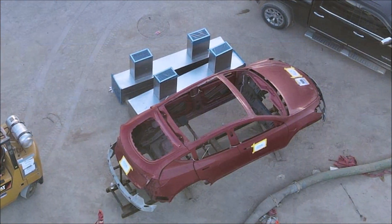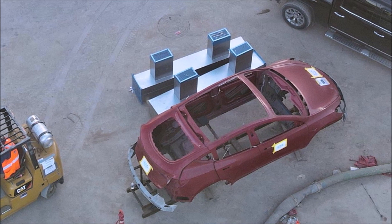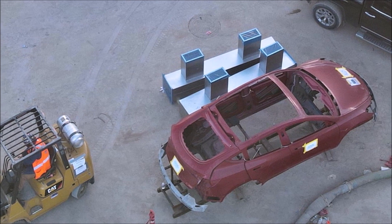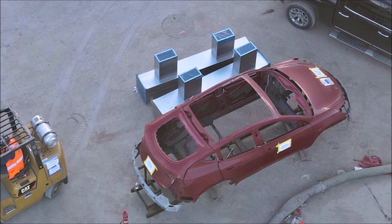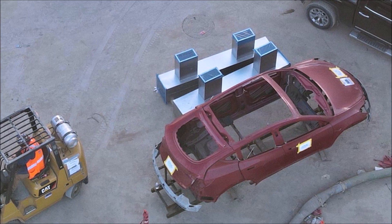Look at this very rare angle of a Tesla Model Y built at Giga Texas. This image was taken yesterday — the car has no floor and therefore needs to have a structural battery pack body, and will likely come with 4680 battery cells, which are more advanced, more energy-dense, and have more range.